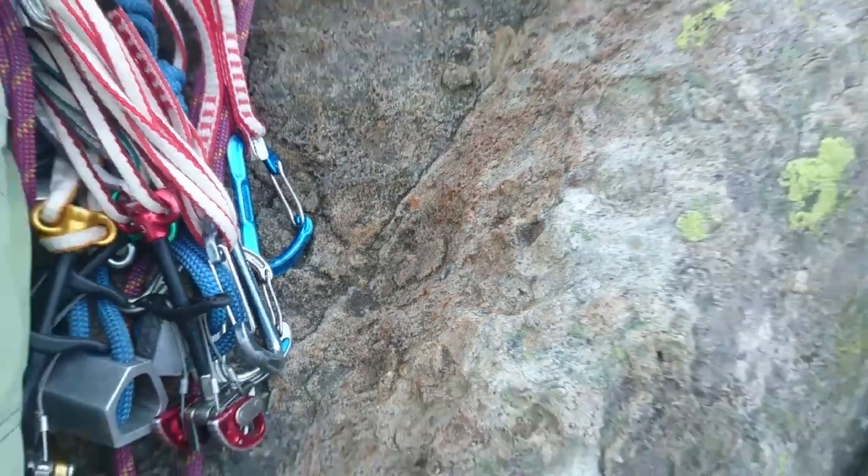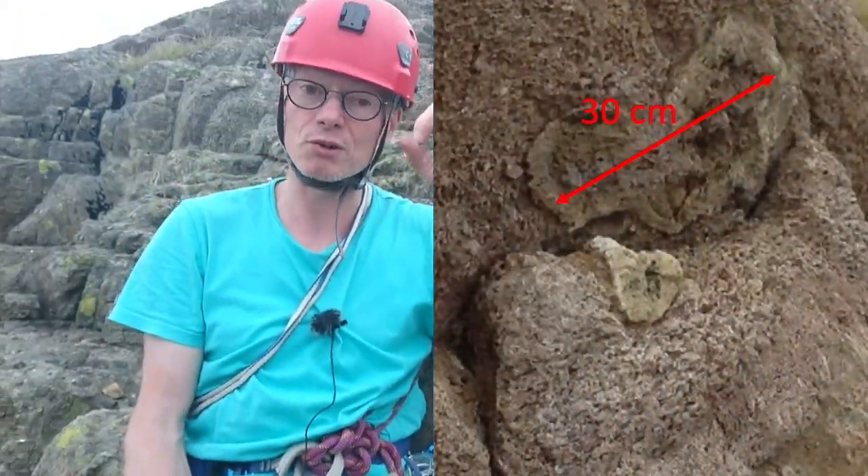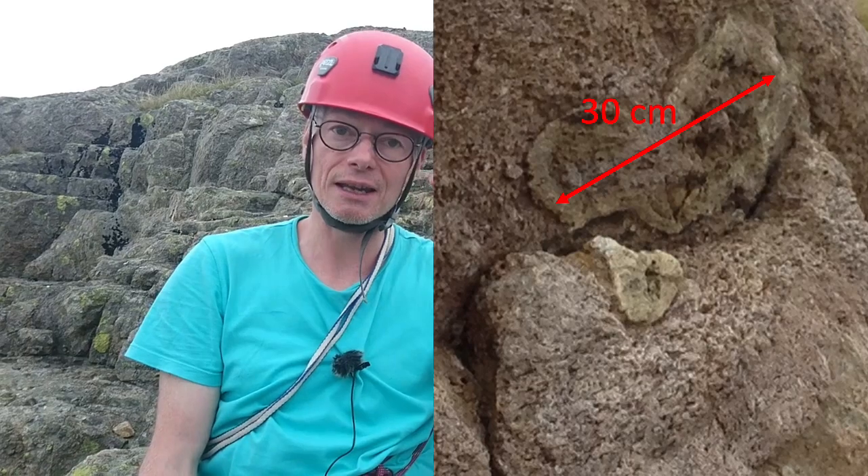So when you see these round bubbles or round cavities in Lakeland volcanic rocks, it's air fall ash — and they were gas bubbles originally.